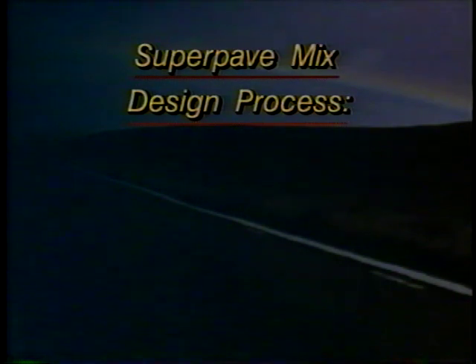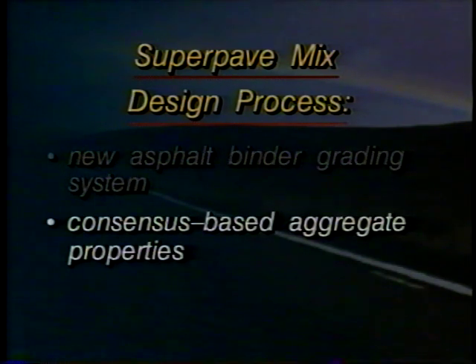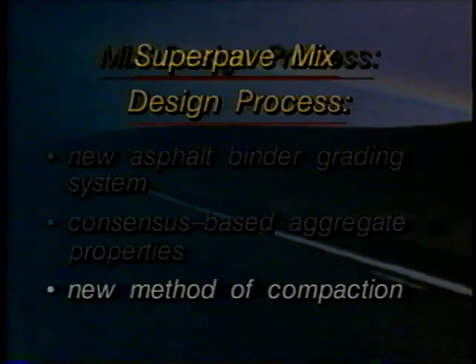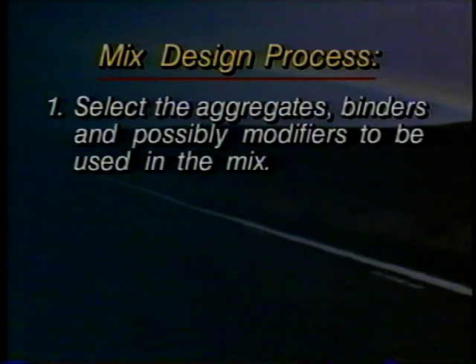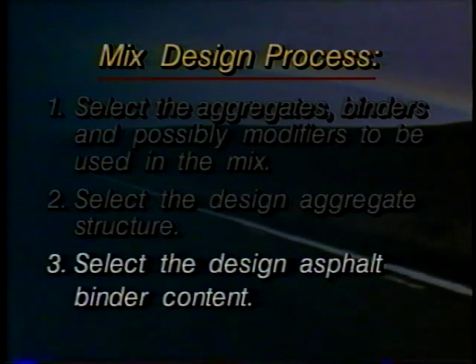As we've seen, the SuperPave volumetric mix design process involves a new asphalt binder grading system, consensus-based aggregate properties, and a new method of compaction. The mix design process consists of three main steps: select the aggregates, binders, and possibly modifiers to be used in the mix; select the design aggregate structure; and select the design asphalt binder content.